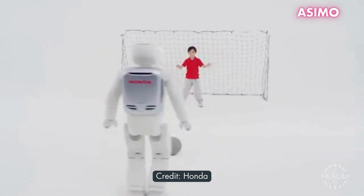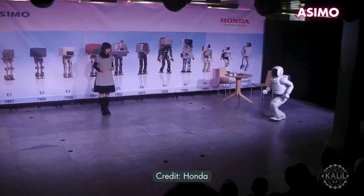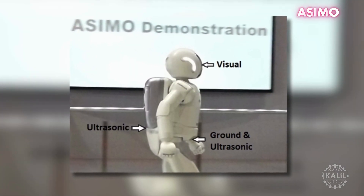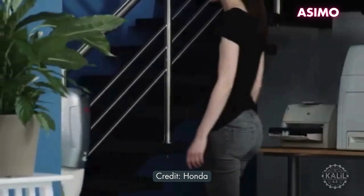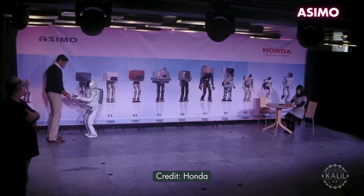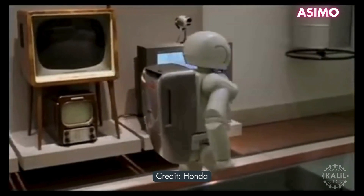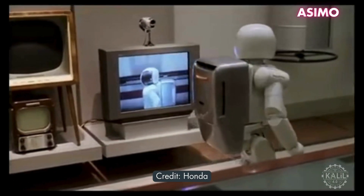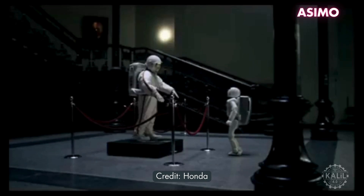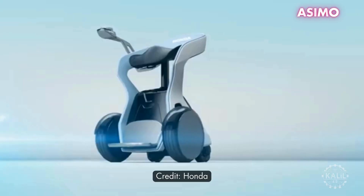ASIMO could recognize the facial features and voices of multiple people at a time, and understood pre-programmed gestures and commands. Equipped with a range of sensors and AI, ASIMO navigated complex environments and interacted with people in a responsive manner. Honda continued refining ASIMO over the years, with multiple versions featuring enhanced interaction capabilities, mobility, and intelligence. ASIMO was retired from public demonstrations around 2018, but Honda has been incorporating technology developed for it throughout its products and services.